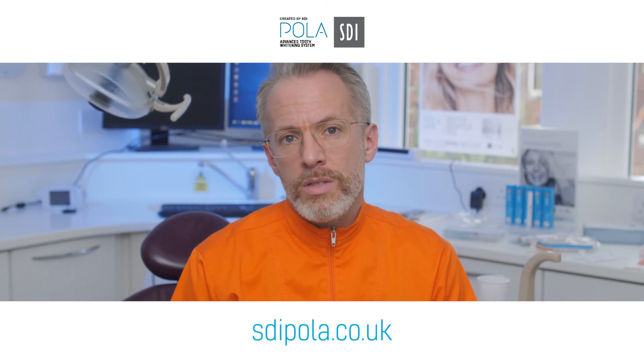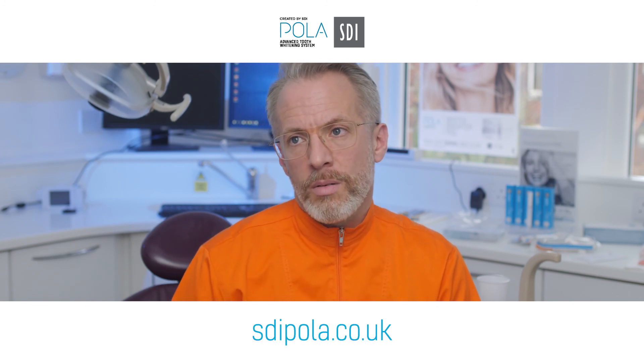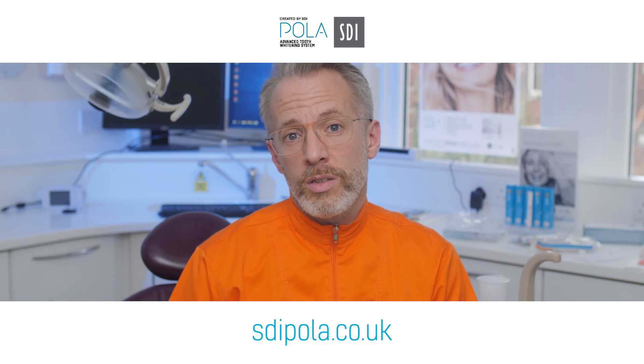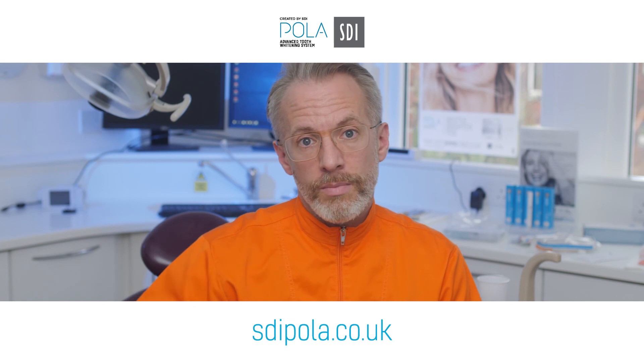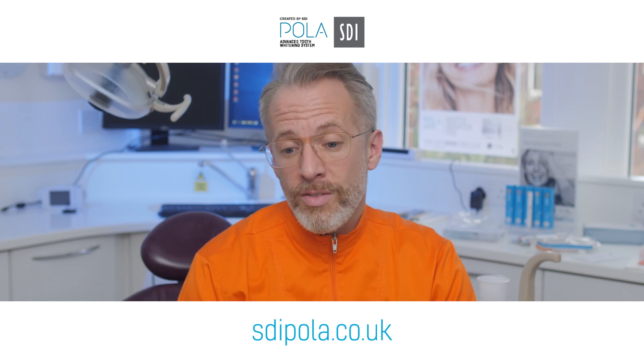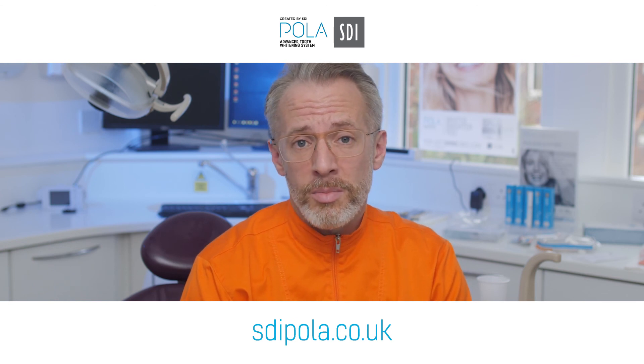When the dentists and clinical students started using that, being supported by Polar was critical to that journey for increasing sales. It allowed me to monitor the processes and has given me a lot more control with regards to whitening, and it increased the bottom line really.